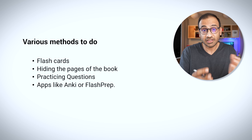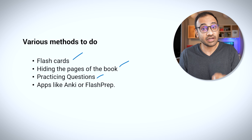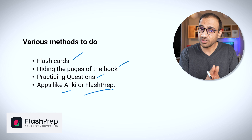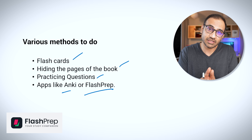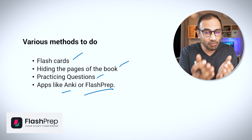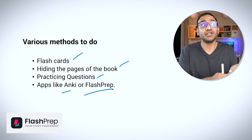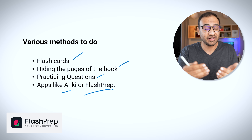There are various other methods for active recall other than the conventional ones, like covering the book or quizzing friends. Other methods include flashcards, hiding the pages of the book as you try to recall information, practicing previous exam questions, and apps like Anki and Flash Prep which also help with spaced repetition. The common thing between all of these methods is that you're constantly bombarding yourself with questions, testing yourself, and assessing whether you are capable of reproducing the information on the exam.